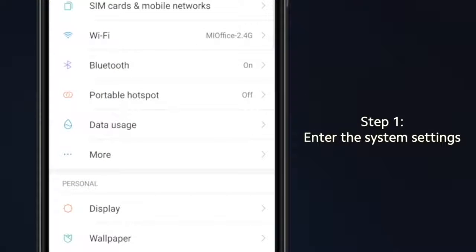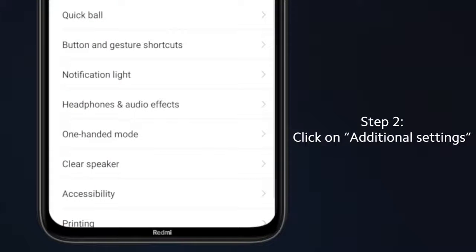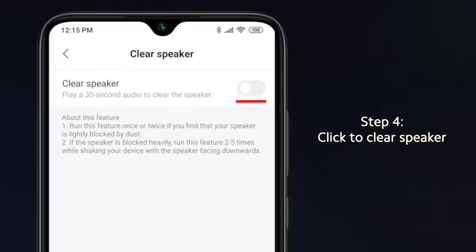Step one: enter the system settings. Step two: click on additional settings. Step three: select clear speaker. Step four: click to clear speaker.